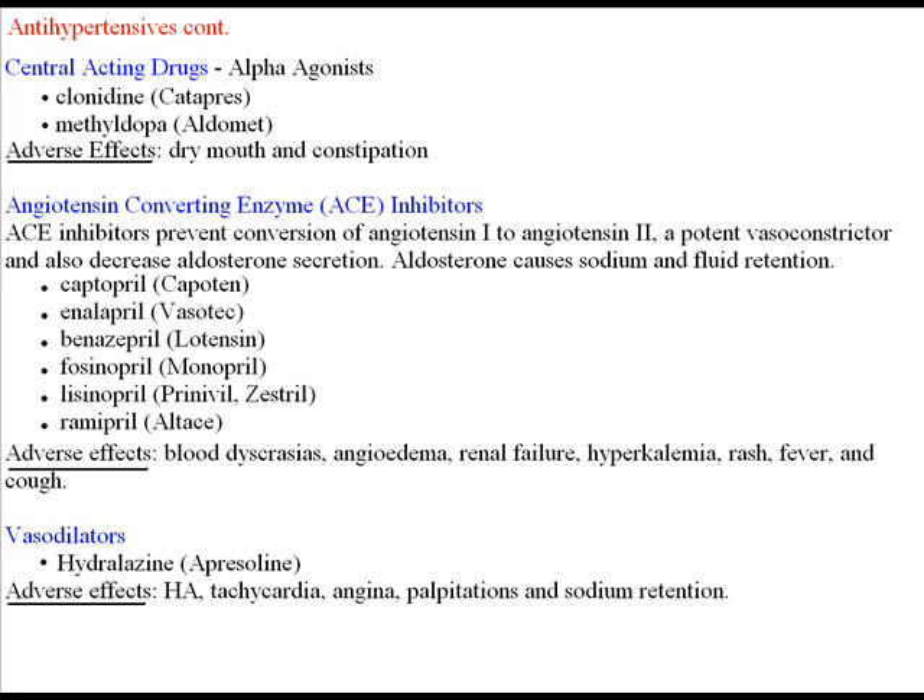Adverse effects for ACE inhibitors include blood dyscrasias — roughly translated as an imbalance or sickness of the blood — angioedema, renal failure, hypokalemia, hyperkalemia, rash, fever, and cough. Because of these serious side effects, these medications are usually given to patients whose blood pressure has not been controlled with less toxic medications. Captopril should be taken one hour before meals because food decreases absorption.